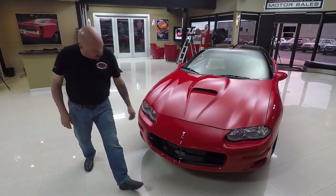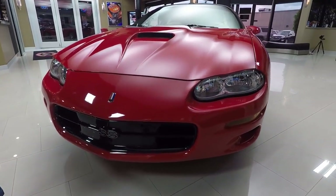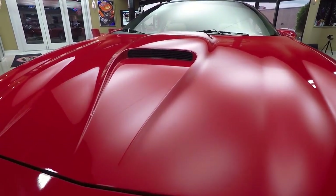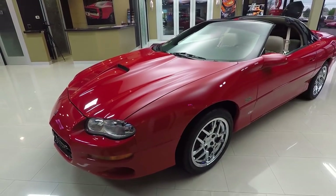Look at this beautiful car. Look at the paint on the nose there — it looks brand spanking new. The headlights look brand new. That hood scoop, that thing is beautiful. I'll tell you what, somebody took awesome care of this car. The last 16 years this thing has been babied.